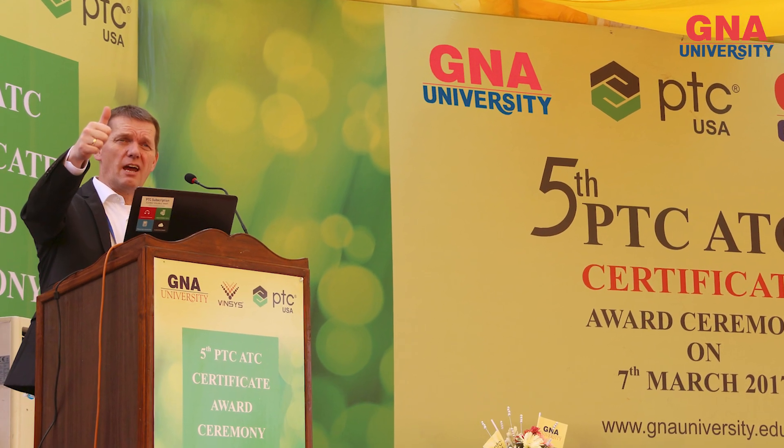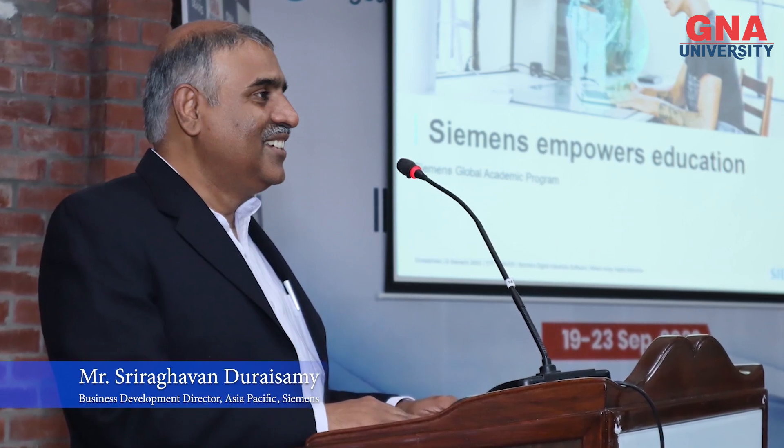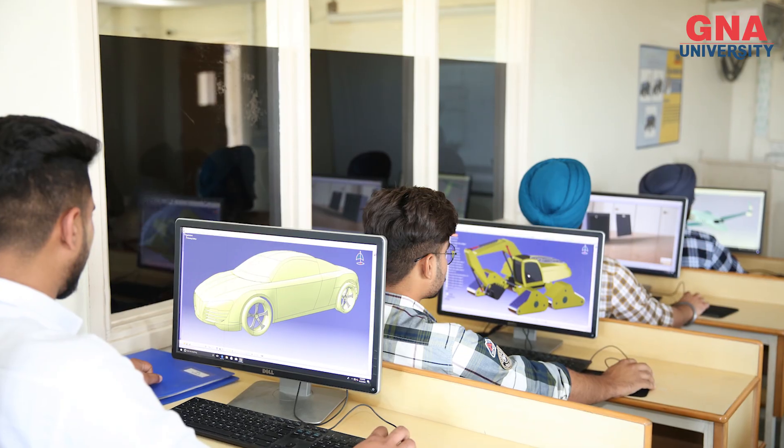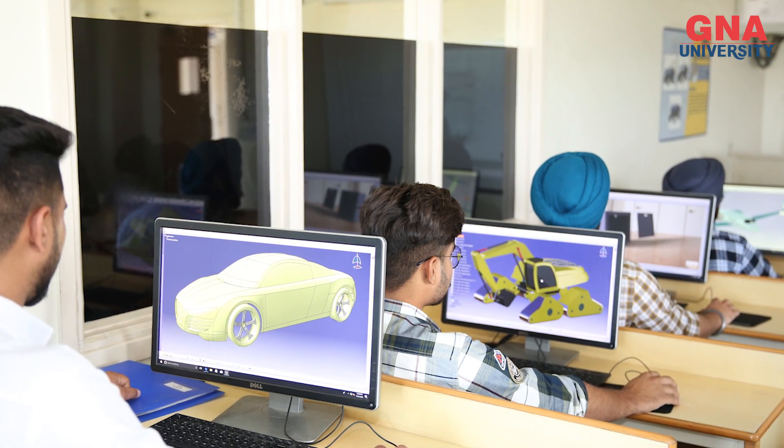For product design, we have associated with the PTC agency, USA. For the digital manufacturing process, we have associated with Siemens, Germany. For surface modeling and shape design, we associate with the DASSAULT Systèmes, France.